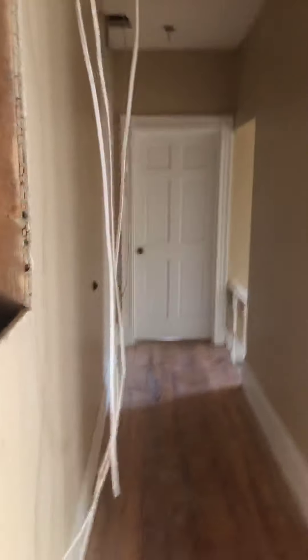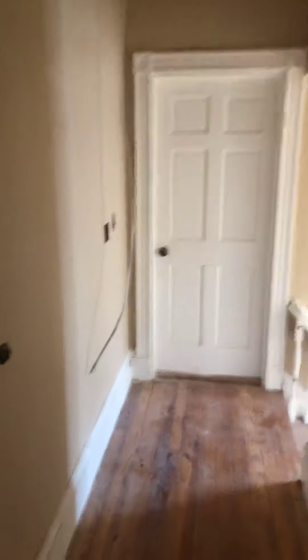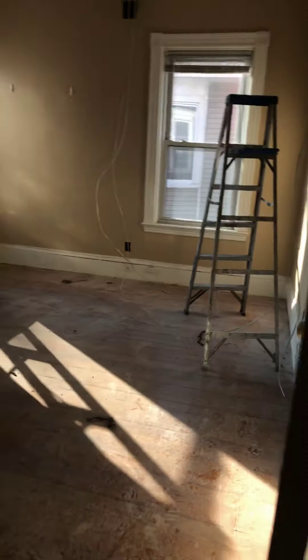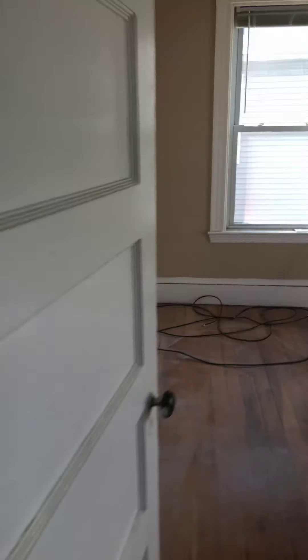Over here, that door is the room off the staircase — that's the room you'll be renting. There are two other smaller rooms and one bathroom over here — a newer bathroom.